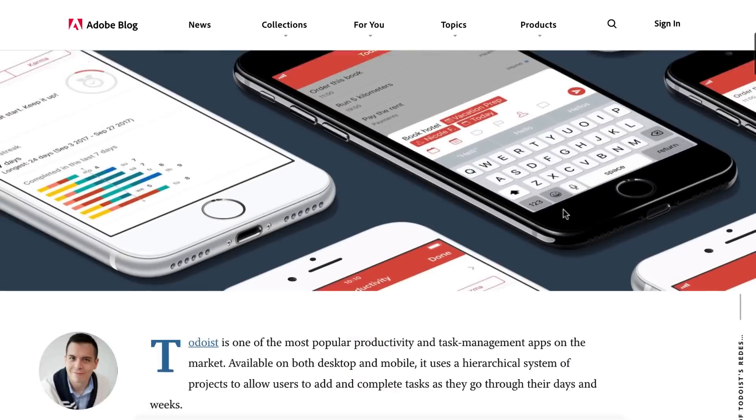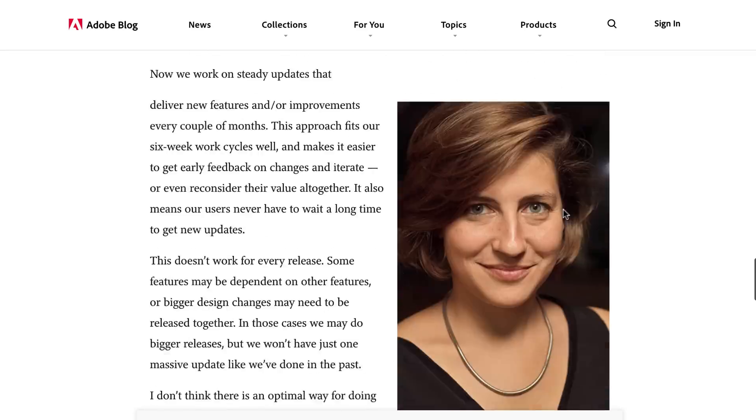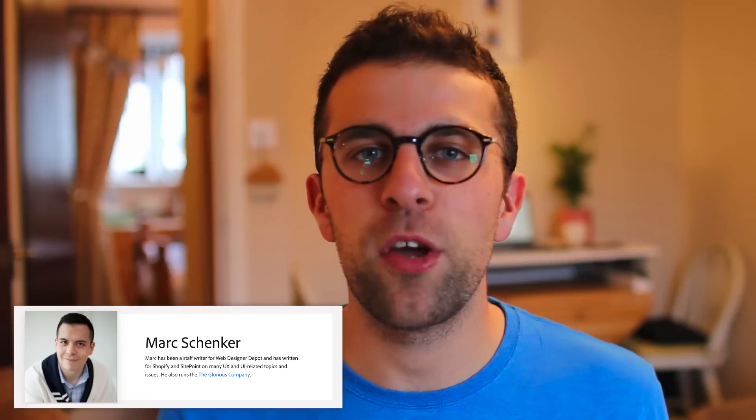Welcome back to the Keep Productive YouTube channel. It's Francesco here, and welcome back to another video. In today's video, we'll be discussing the Adobe article that Todoist and Adobe put together about their brand new redesign. The article was put together by Mark Shendker on the Adobe team.